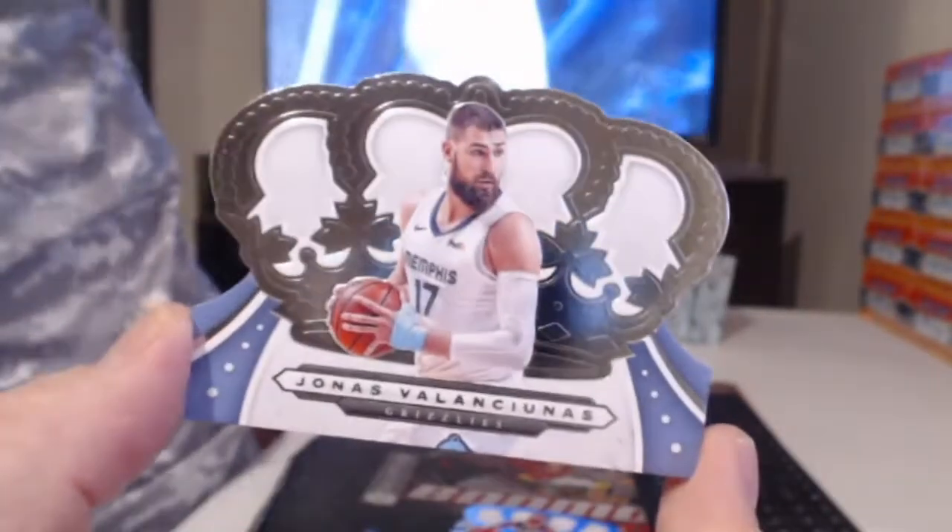Brandon Graham and another Jonas Valanciunas. Oh Selma — those are something else. That's the hottest 50-year-old on the planet right there, I'm sorry.